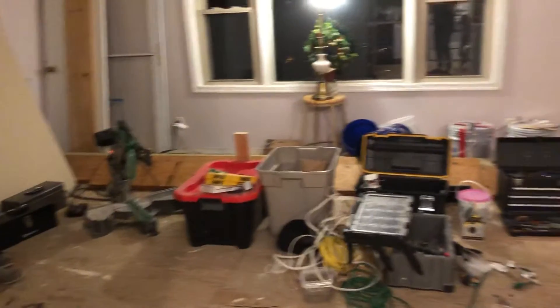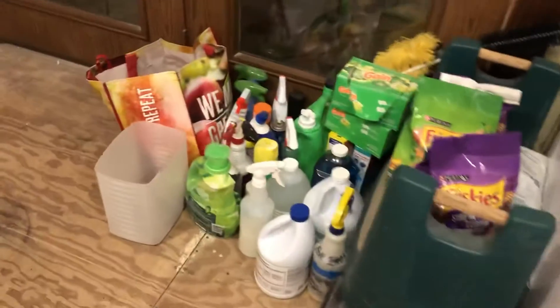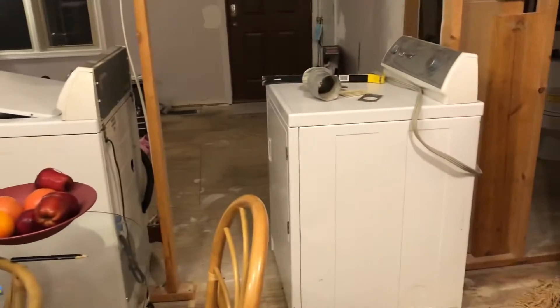Nothing is worse than having renovations going on and the living space you're in is piled high — very little if any storage space you have already, on the floor, up on top of cabinets and refrigerators. So why is there a washer and dryer in the middle of our living room and kitchen area?